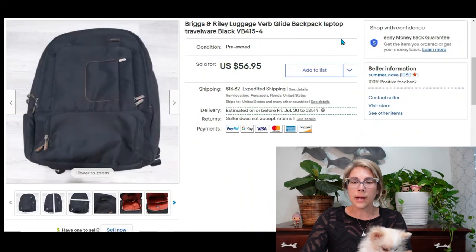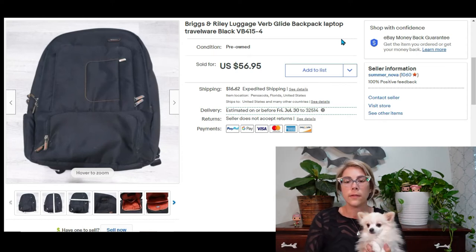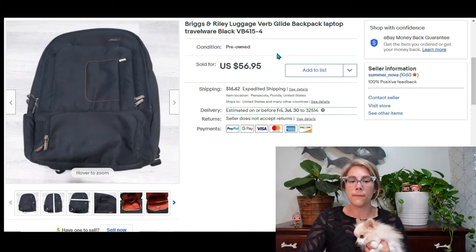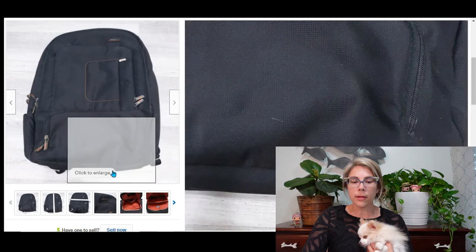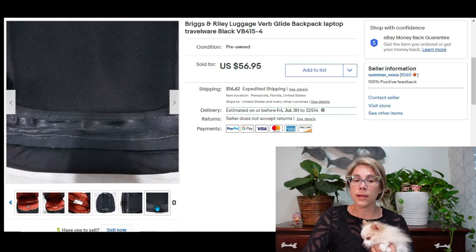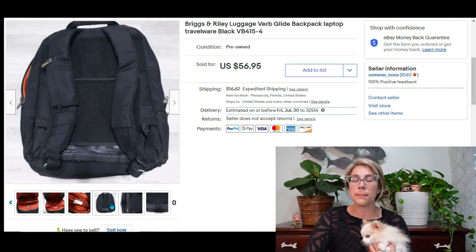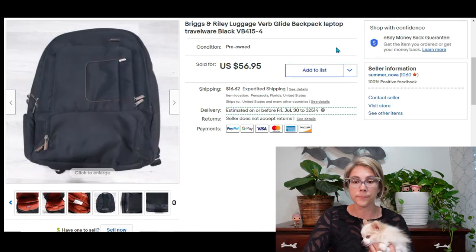At an estate sale I picked up an Etienne Aigner shoulder bag in a beautiful oxblood/burgundy color that came with a little mirror. It was really unique and sold for $50, bringing me a profit of $38. At a yard sale I had picked up a Briggs & Riley bag — a bolo brand — which took about a year to sell due to travel being shut down. It sold for $57 bringing me a profit of $50. Notably, Briggs & Riley has a lifetime warranty, so if you find a damaged one, try to take advantage of that.